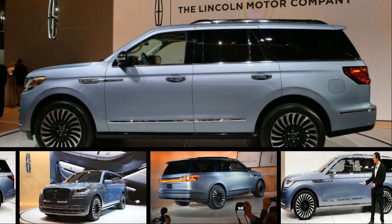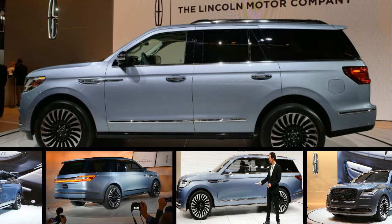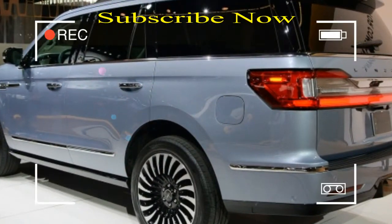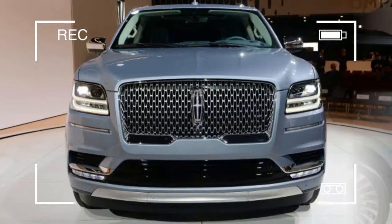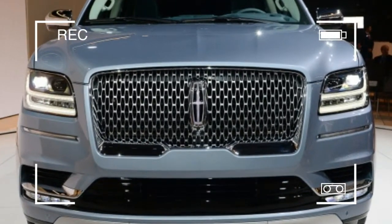The imposing machine hews closely to the design of the Navigator concept that was unveiled at the New York Auto Show one year ago, with its turbine-style wheels and intricate chrome grille. The Lincoln emblem in the center of the grille glows as the driver approaches, part of a multi-stage welcome sequence that also illuminates bulbs in the lower fascia, taillights, and puddle lights.